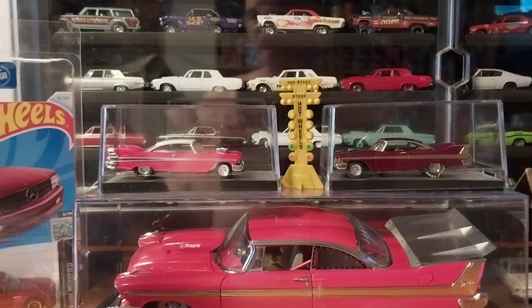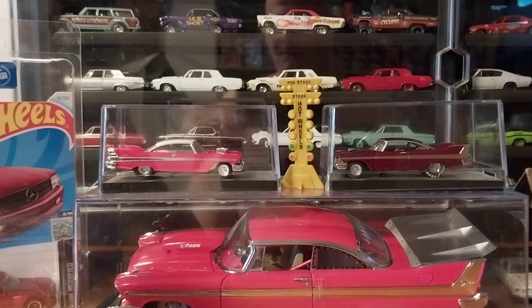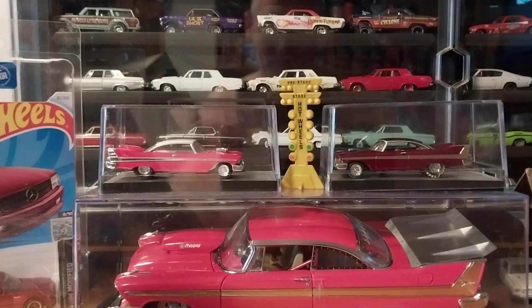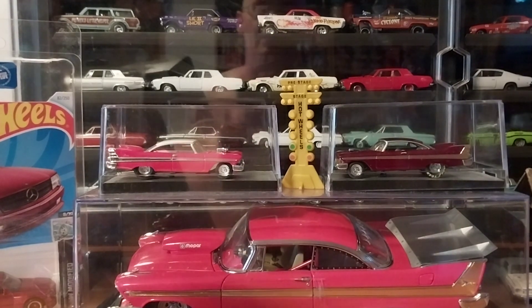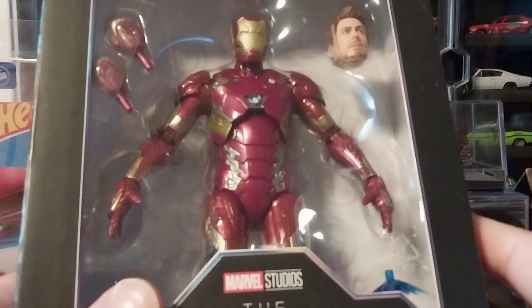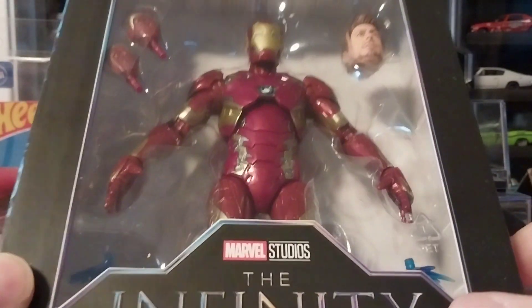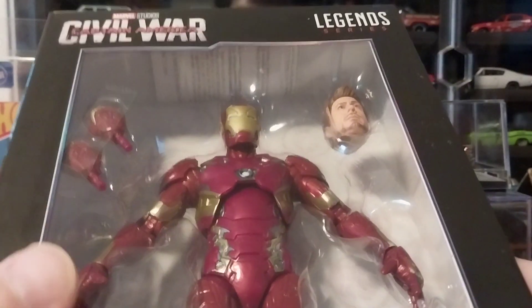It's a figure that I kind of find intriguing. I'm not sure if I'm going to keep it or not, but I'm definitely going to unbox it and look at it with you guys, because it's only going to harm the tape. This is your Marvel Studios Avengers.